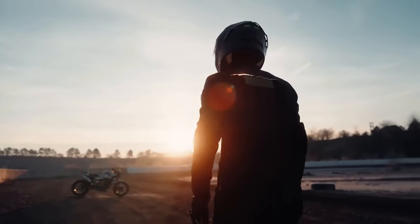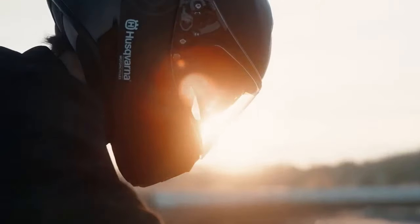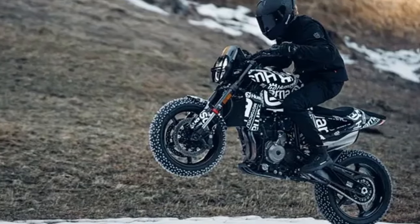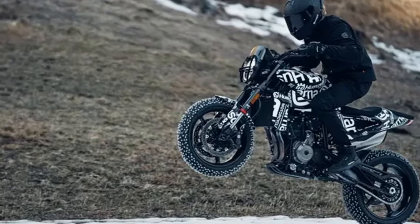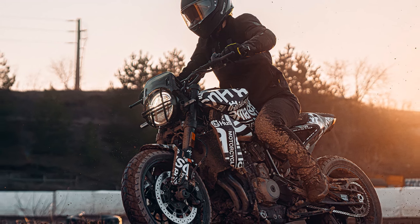It undeniably enhances the Svartpilen 801, elevating it to a league where it contends with renowned models like Honda's CB650R, Triumph's Trident 660, Ducati's Monster, Suzuki's GSX-S, and Yamaha's MT-07.